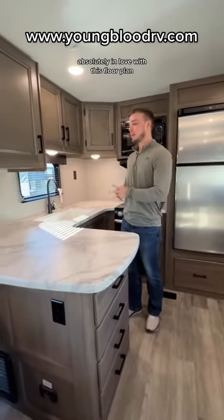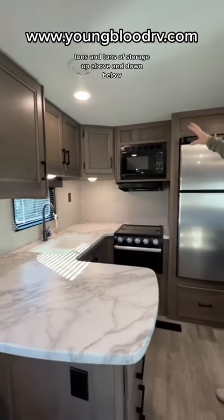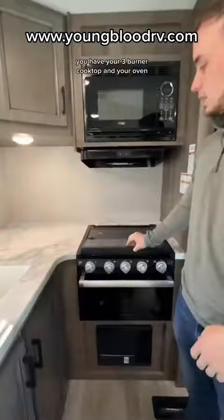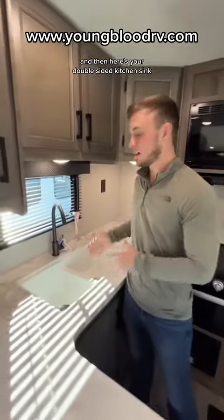Absolutely in love with this floor plan. Across the back here you have a full kitchen. Tons and tons of storage up above and down below. Here you have a stainless steel Norcold refrigerator and freezer. You have your three burner cooktop and your oven. And then here's your double-sided kitchen sink.